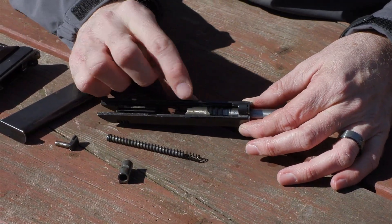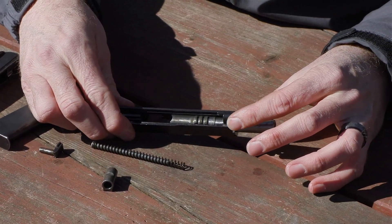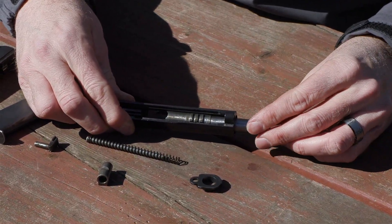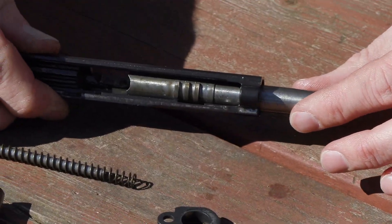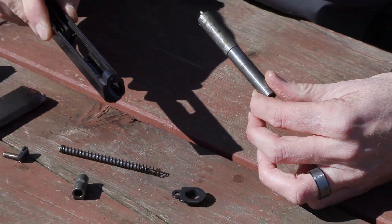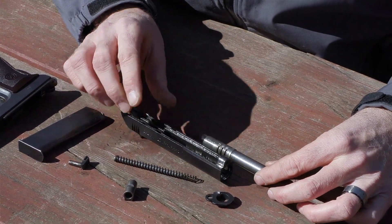Once you take that out, I'll take the barrel bushing, rotate it to about the one o'clock position, and pull it off. Notice those little teeth on the bottom of the barrel and the slide cut right in the bottom. I'm going to pull those teeth up to the slide cut, which allows me to turn the barrel so the teeth face down — and now the slide releases the barrel. The gun is now fully disassembled.